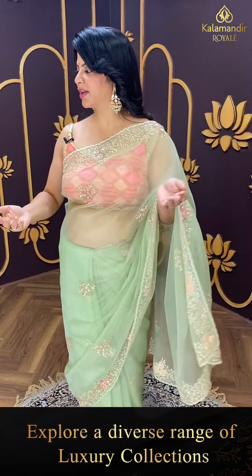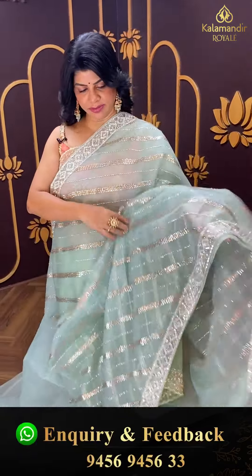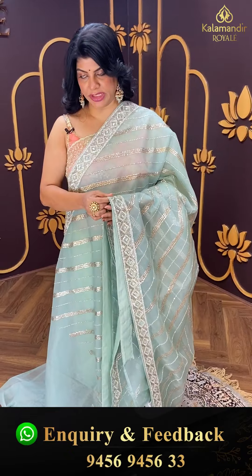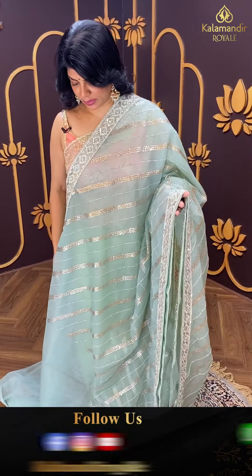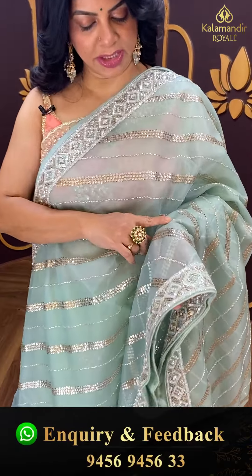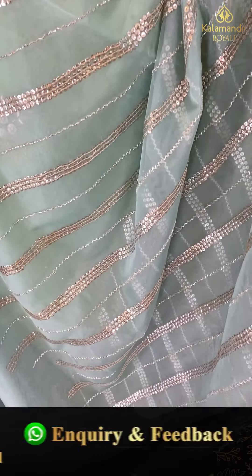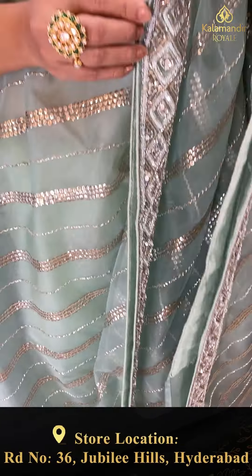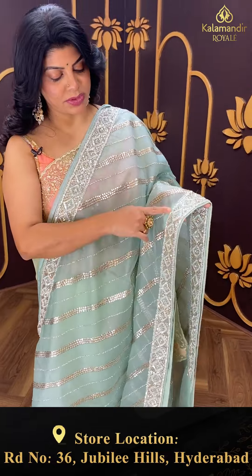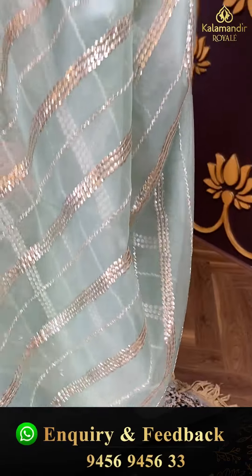Next saree — organza in integreen, with full heavy sequins and kardana stripes. A beautiful celebrity wear saree with a sequins and kardana border. Running pallu ending up with the border.